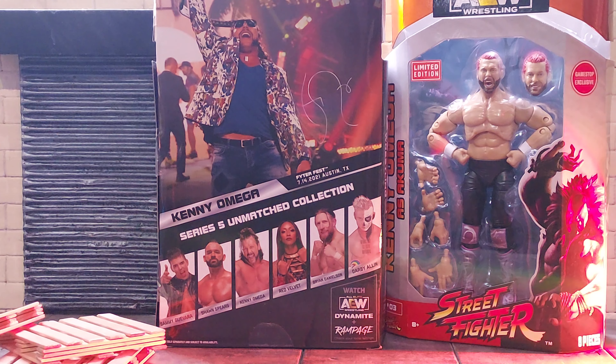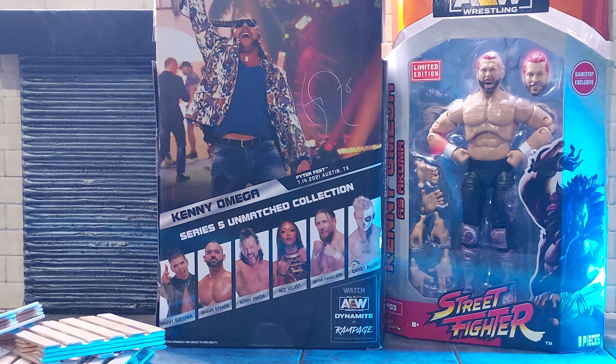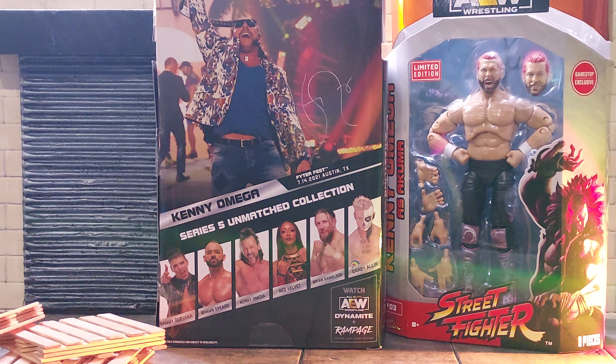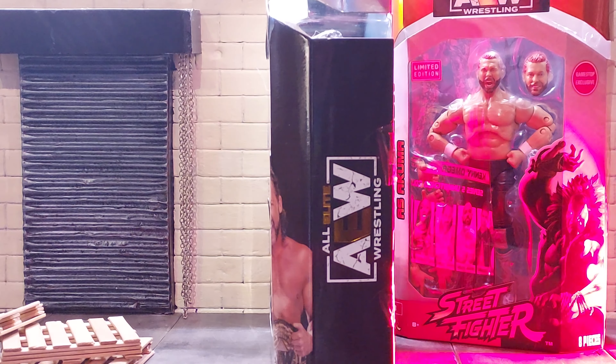Awesome, guys. Tells you what attire, when he wore it. Love that about AEW packaging. I do have that Sean Spears — that'll be unboxed soon, guys. On the other side, AEW logo.